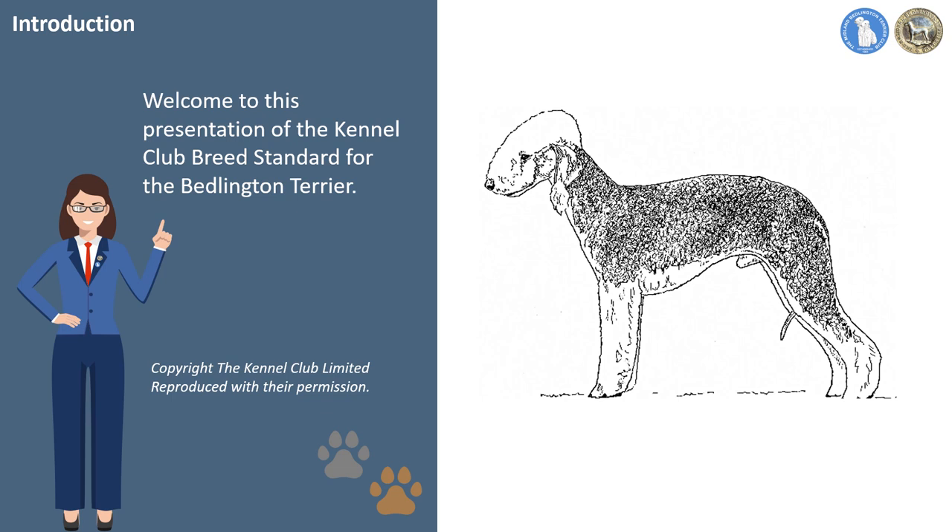Welcome to this presentation of the Kennel Club breed standard for the Bedlington Terrier, prepared by the Midland Bedlington Terrier Club in collaboration with the National Bedlington Terrier Club, with acknowledgements to the Kennel Club for their permission to use the breed standard. Our intention is to explain and illustrate the Bedlington Terrier breed standard to encourage judges to understand, interpret and apply the correct principles and attributes when judging our breed, and to help owners, breeders and exhibitors to get a better understanding of how the breed developed and why the standard has been drawn up and amended over the years to emphasize the Bedlington's fitness for function.